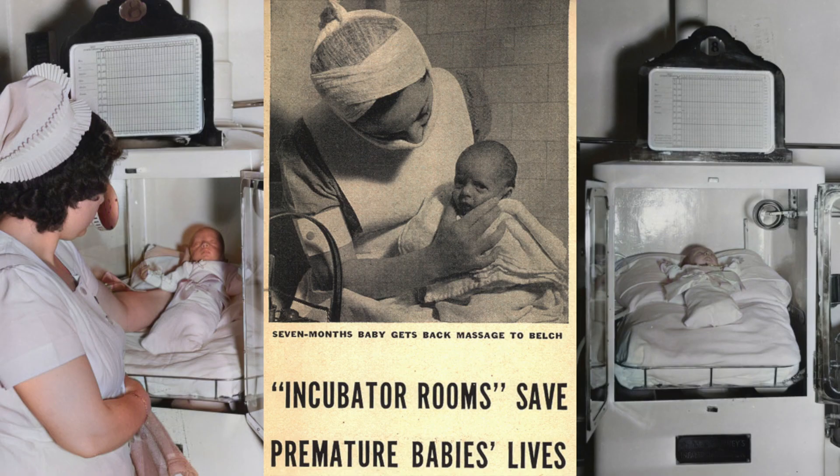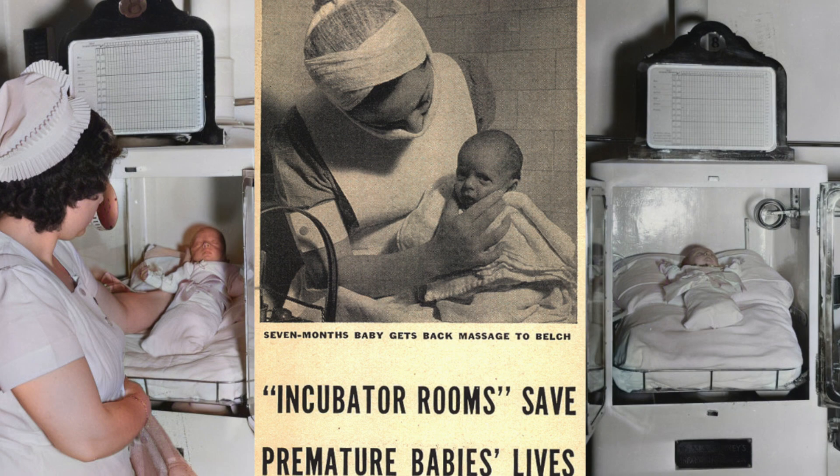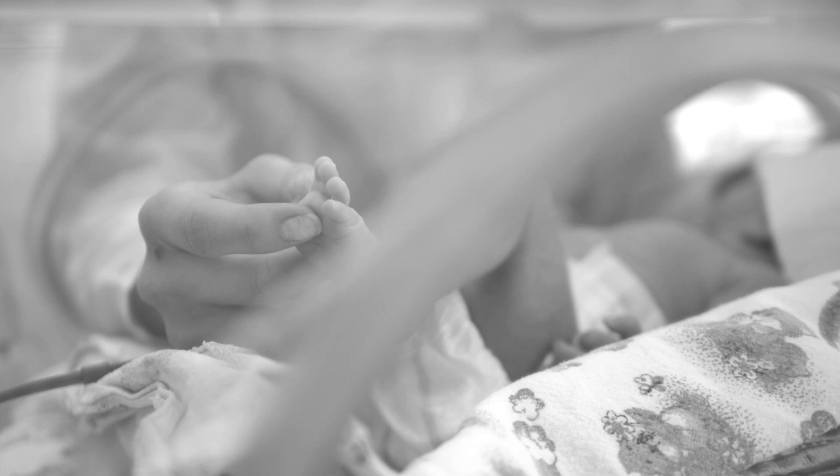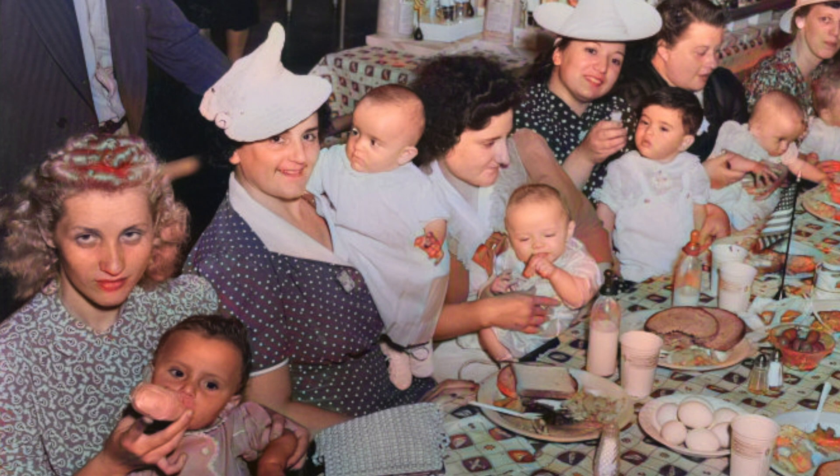After the fair ended, Chicago became the first city in the United States to announce policies around premature baby care. And less than 20 years later, incubators were common in hospitals across the nation, saving the lives of thousands of babies.